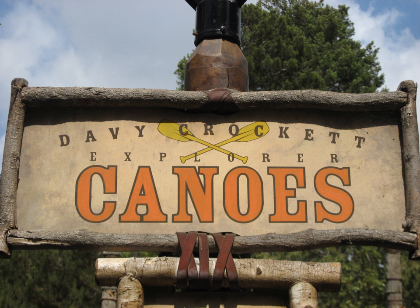Davy Crockett Explorer Canoes debuted in Frontierland on opening day at Walt Disney World. A ticket was required for guests to board the 35-foot-long canoes from a dock located to the north of the Tom Sawyer Island Raft launch, traveling along the same path as other watercraft on the Rivers of America. The attraction closed in 1994.